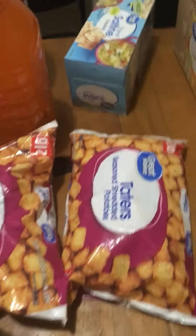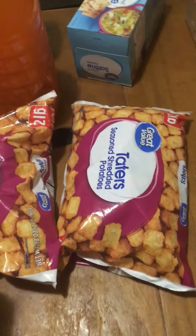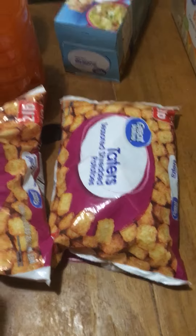I got two bags — two pound bags of Tater Tots. We love Tater Tots, we love hash browns, we love potatoes.